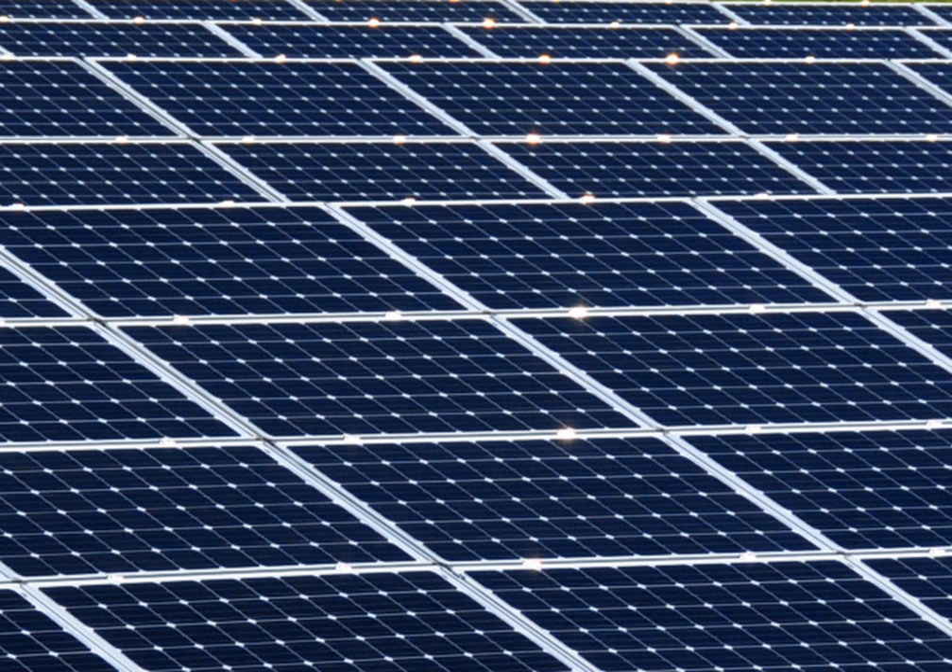IREC Best Practices, based on experience, recommends no limits to net metering, individual or aggregate, and perpetual rollover of kWh credits.